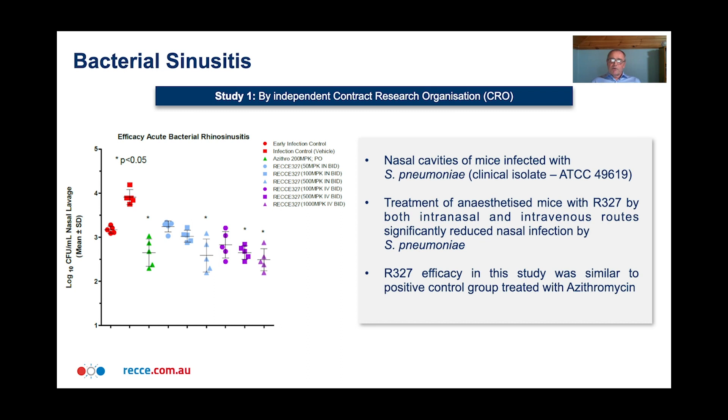We've done several experiments in mouse models to show efficacy of R327 against Strep pneumoniae, the common strain that causes sinusitis. The first study was performed by an independent CRO. Nasal cavities of mice were infected with Strep pneumoniae, then mice were anaesthetised while treated with R327 via intranasal and intravenous routes. These treatments significantly reduced nasal infection. On the graph, blue is intranasal treatment, purple is intravenous, compared to the red control, and the reduction was similar to the positive control with azithromycin.